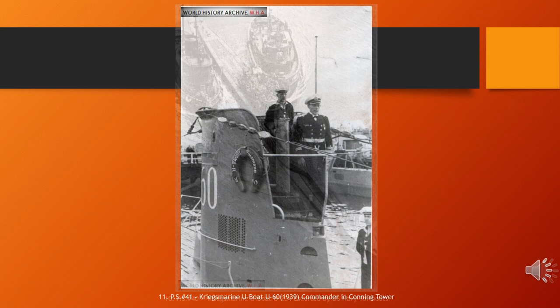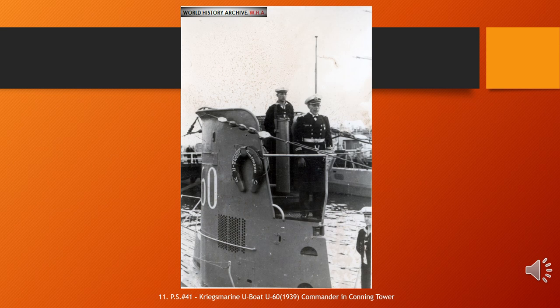German submarine U-60 was a Type VIIA U-boat of Nazi Germany's Kriegsmarine that served in the Second World War. She was built by Deutsche Werke AG, Kiel. Ordered on the 21st of July 1937, she was laid down on the 1st of October that year as Yard No. 259. She was launched on the 1st of June 1939 and commissioned on the 22nd of July under Oberleutnant zur See Georg Scheer. U-60 was initially sent to the 5th U-boat flotilla for training until the 1st of October 1939, when she was reassigned to the 1st flotilla for front-line combat. U-60 carried out 9 war patrols, sinking 3 ships for a total of 7,561 GRT and damaging one other of 15,434 GRT. She then became a training boat with the 21st flotilla for the rest of her career and was scuttled on 5 May 1945 at Wilhelmshaven.